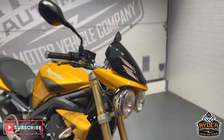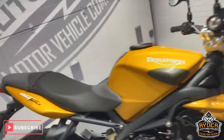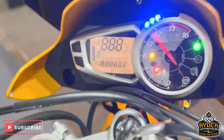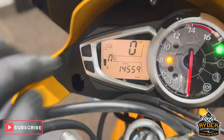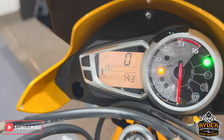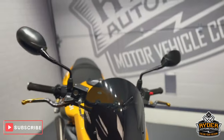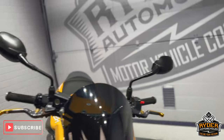Today we've got this really nice Street Triple 675, it's a 2011, the mileage is 14,559 miles. This is the final walk-round video of the bike — we'll show you any extras that are on there or any marks we've come across in the valuation.